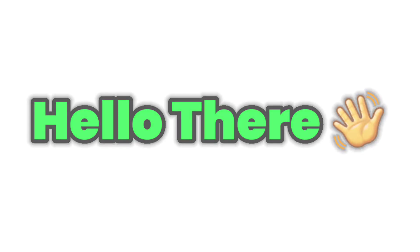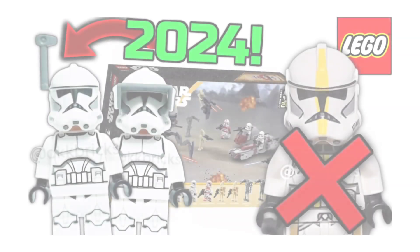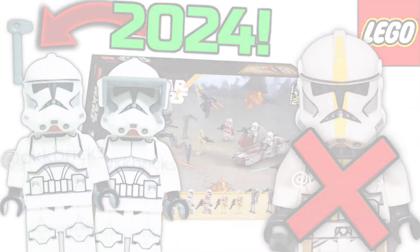Hello everybody and welcome back to Lego Empire. In today's video we have hopefully the final leak update for these two recent Lego Star Wars leaks.